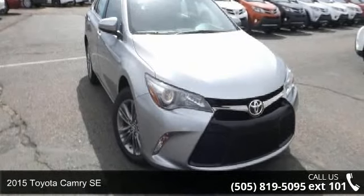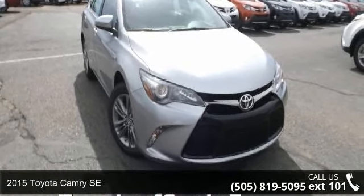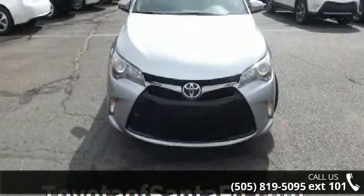Arrive in style with this 2015 Toyota Camry SE. If you are looking for an automobile with great features, look no further.